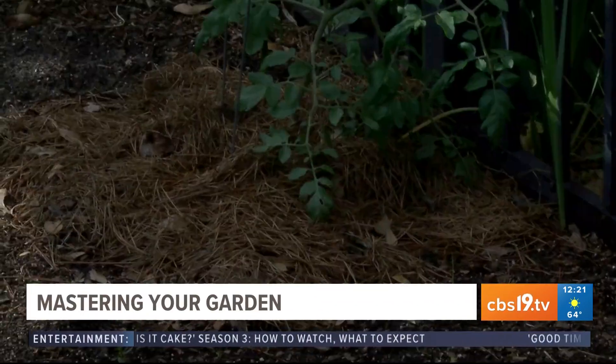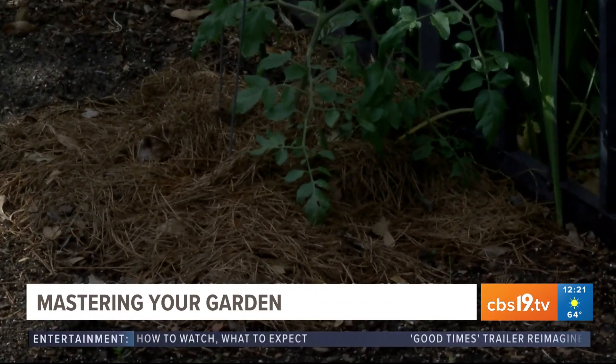You can divide your summer and fall perennials. I've been dividing my iris and replanting them in different spots in the garden. You're going to hear me say it every month — mulch, mulch, and more mulch. If you want to be economical, as I was, I went around the neighborhood and raked up all the pine straw and put it in my beds.